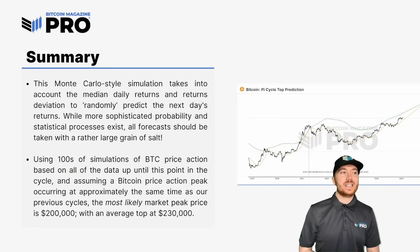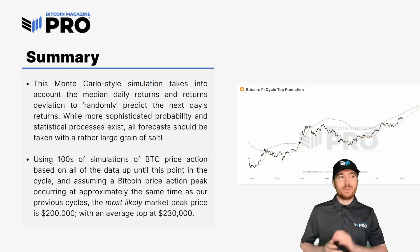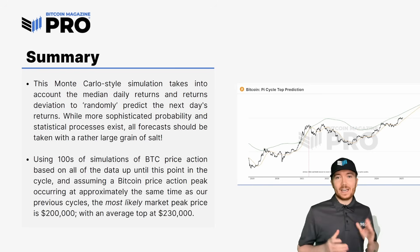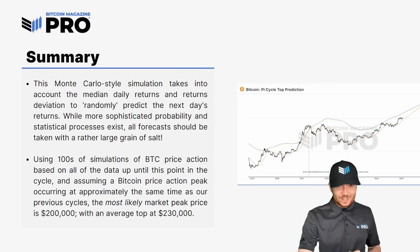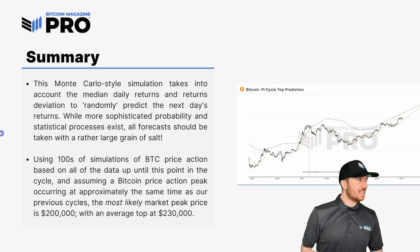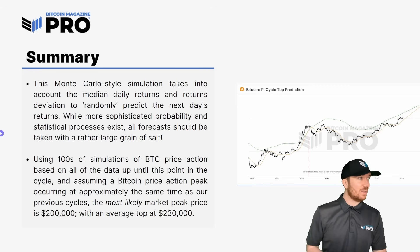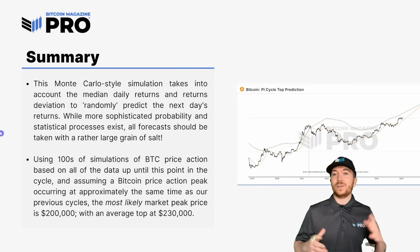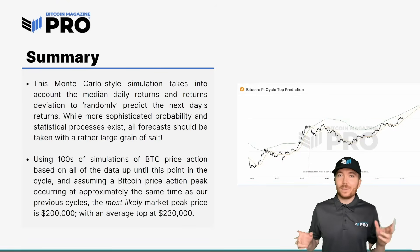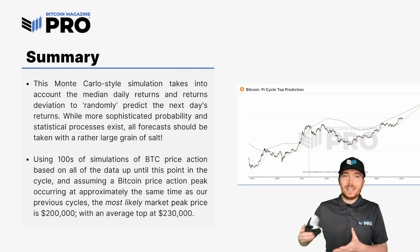This Monte Carlo style simulation takes into account the median daily returns and the returns deviation to randomly predict the next day's returns. The average daily returns we've seen during this cycle was 0.2677%, and the average deviation we've seen is 3.656% — if you want to do this type of analysis yourself. We can then randomly predict the next day's price appreciation or depreciation and continue that going forward.